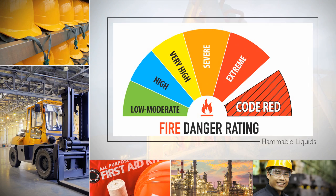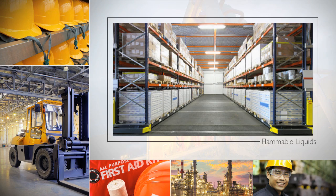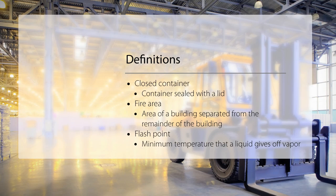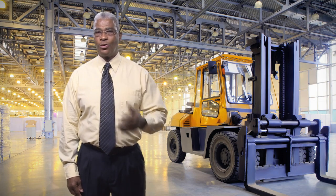29 CFR 1910.106 applies to the handling, storage and use of flammable and combustible liquids with a flashpoint below 200 degrees Fahrenheit. This standard addresses the primary concerns of design and construction, ventilation, ignition sources and storage.